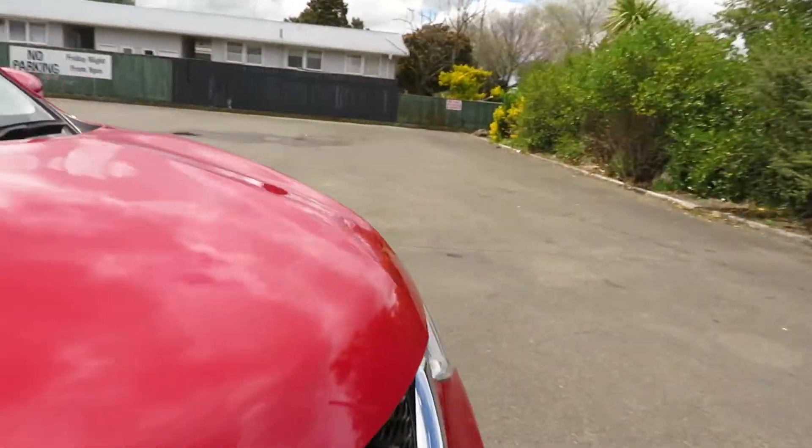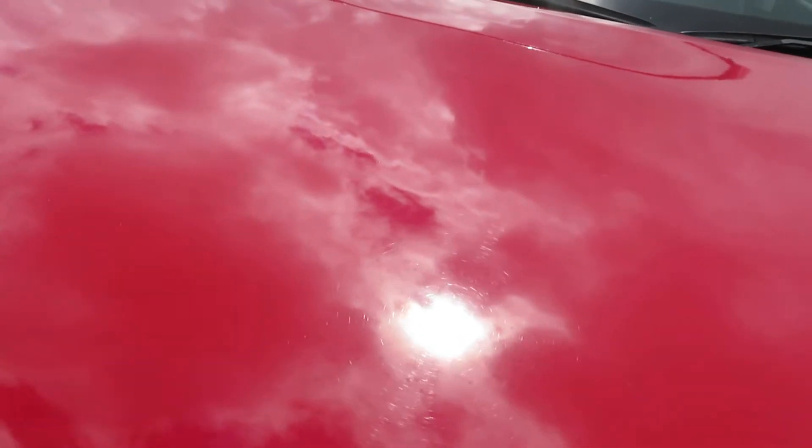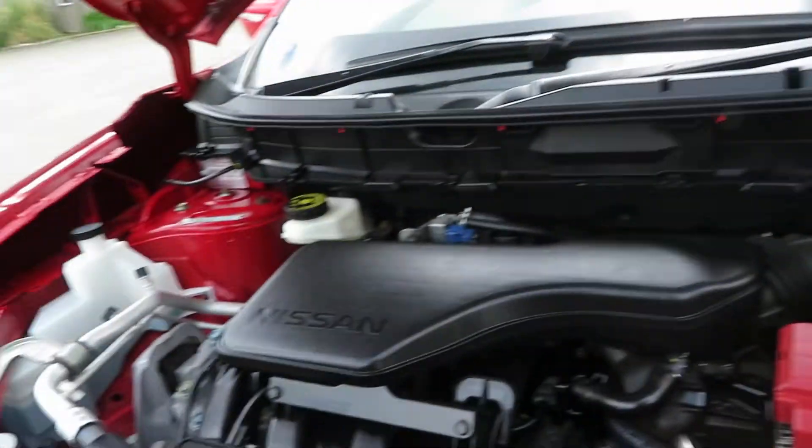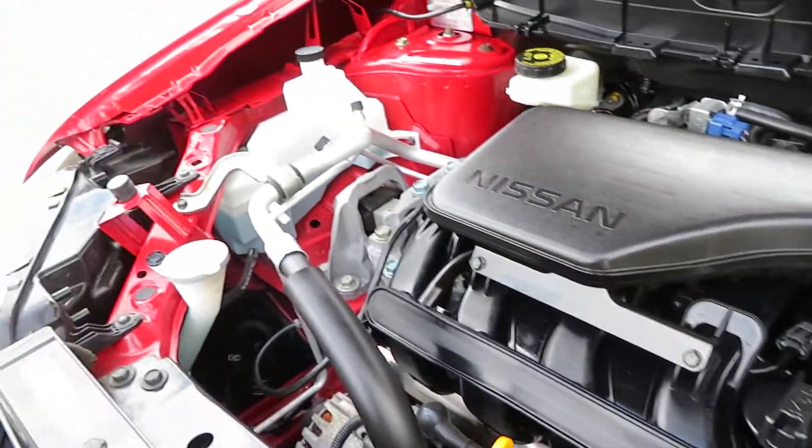Have a look at the engine room. This vehicle is powered by a 2-liter Pure Drive engine from Nissan. The X-Trail is one of the most popular vehicles from Nissan. It has a brand new battery with 2 years warranty, and it's a fully serviced vehicle.